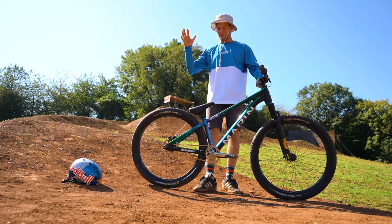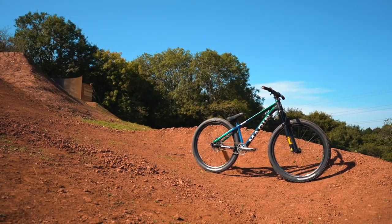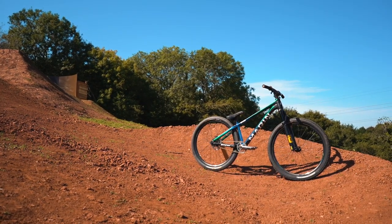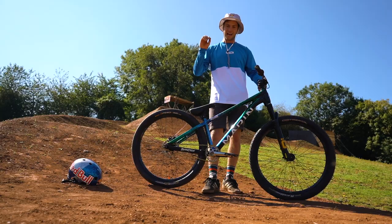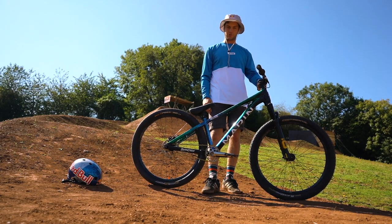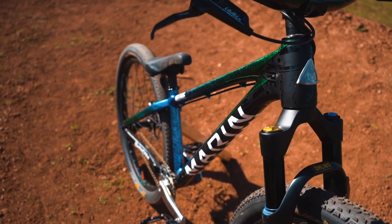We trained into a swimming pool and an airbag - there's a whole behind-the-scenes video of all that. But this bike has been specifically built, designed, and painted. It's 100% custom and bespoke for this project and these tricks, and I'm buzzing to talk you through it.